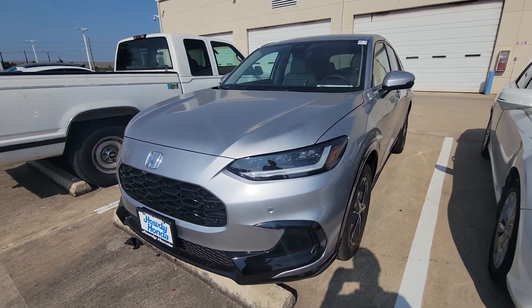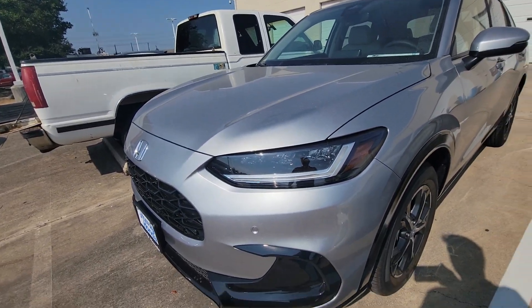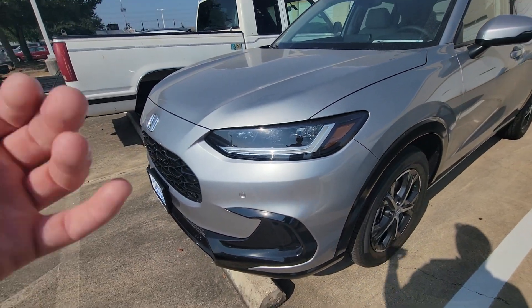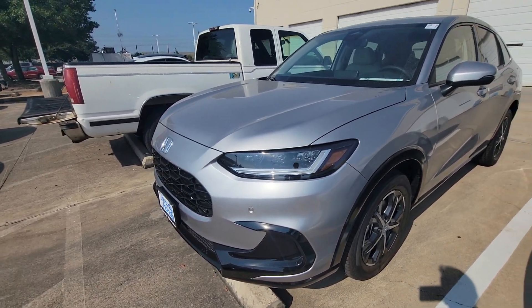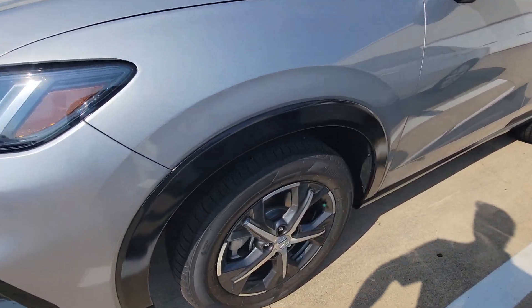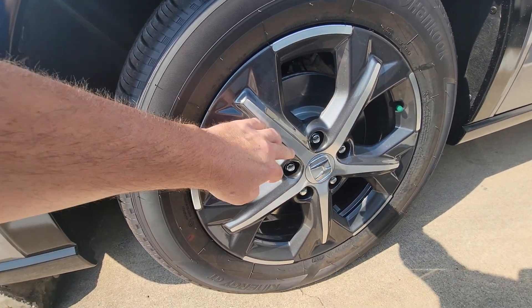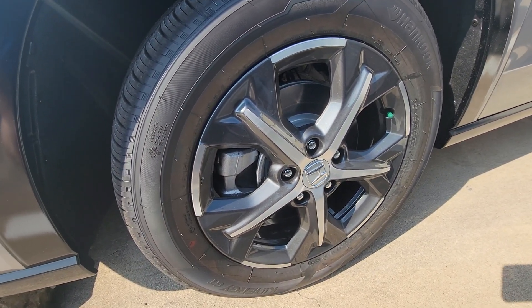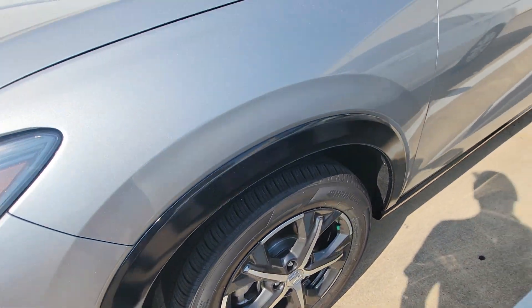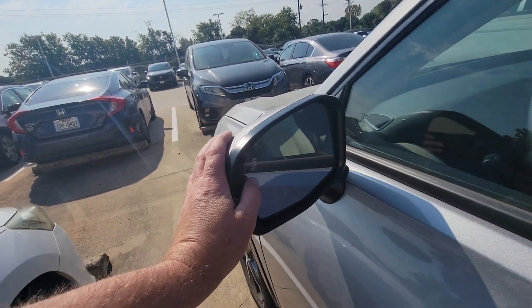This is a 2025 HR-V EXL. The EXL gives you all the features you can get on an HR-V. That means you get parking sensors in the front and in the rear, and it'll also brake for you if you're about to hit something. You've got these powder-coated rims that are brushed metal on the outside — the gray powder coating helps hide the brake dust pretty well. Integrated turn signals here, so those flash whenever you put your blinkers on. Blind spot protection there.